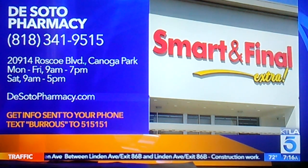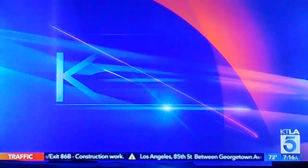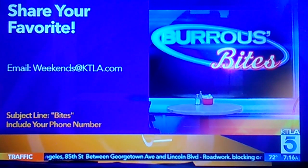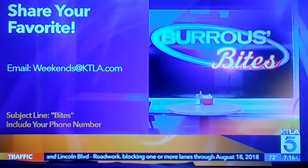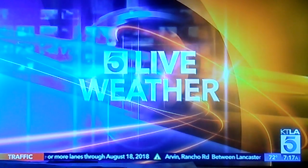If you want all their information sent to your smartphone, text BROOMS to 515151 — we'll send it on down the line. Please tell me about your favorite neighborhood joint that is not closing down soon. Email weekends at ktla.com, put 'Bites' in your subject line, and please include your phone number. We'll be shooting some on Wednesday. I'm looking forward to it. That looks like a fun little plate — thank you.